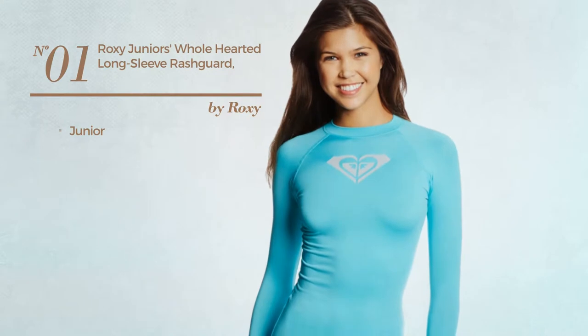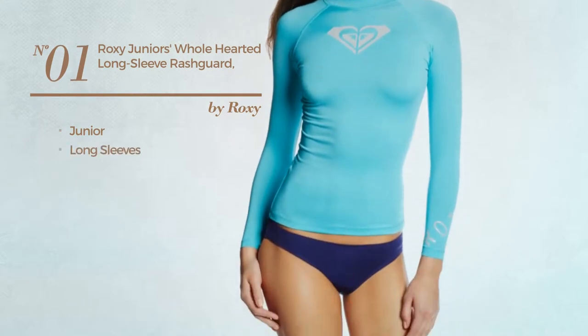Number 1: a junior garment with long sleeves. Available in 9 colors.